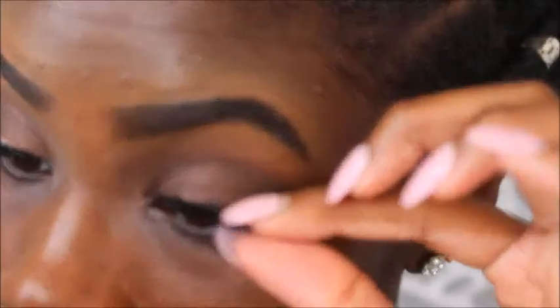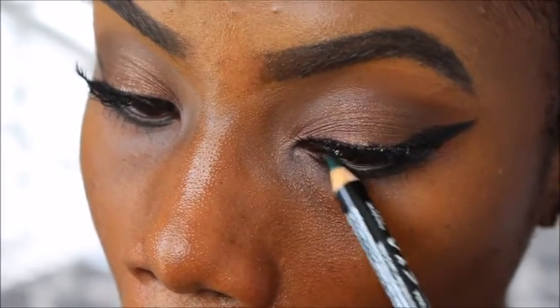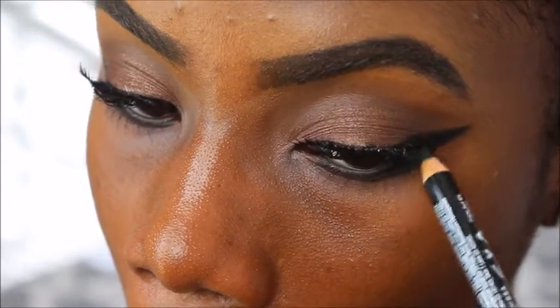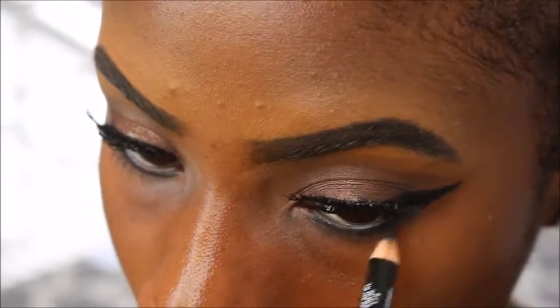These lashes are the Ardell Wispies, and if you guys want to see a full tutorial on how I put on falsies on my curly lashes, just leave a comment down below. So I've been into green colors a lot lately — this particular color is by NYX and it's called Emerald City.